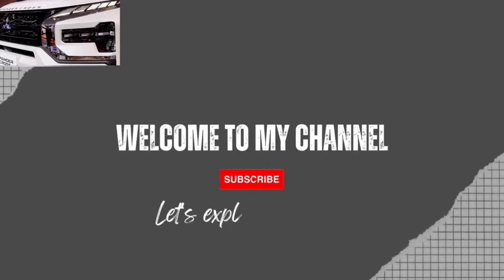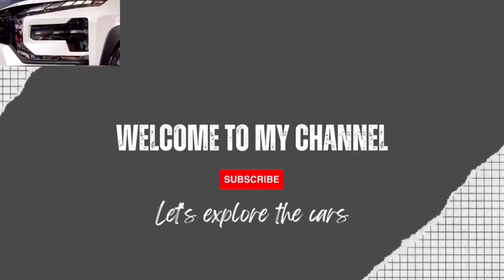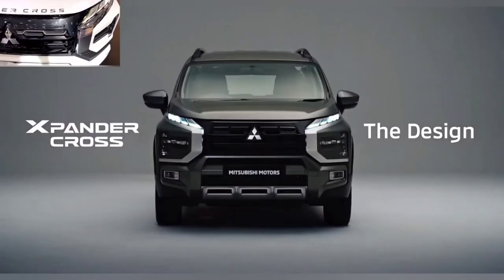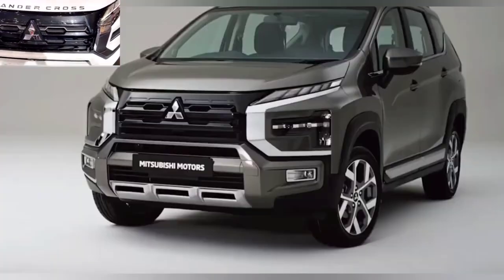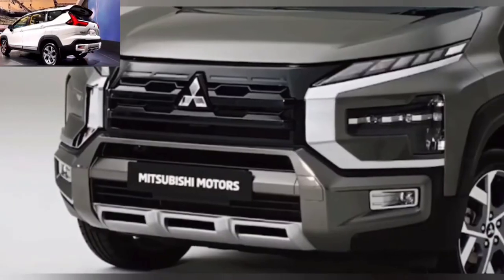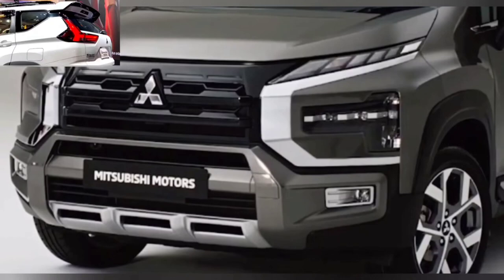Whether you're a rugged off-road adventurer or a city slicker with a taste for luxury, the 2023 Mitsubishi Triton offers something for everyone. Join us as we take a closer look at this exciting new addition to the Mitsubishi lineup and see why it's quickly becoming one of the most talked-about trucks of the year.